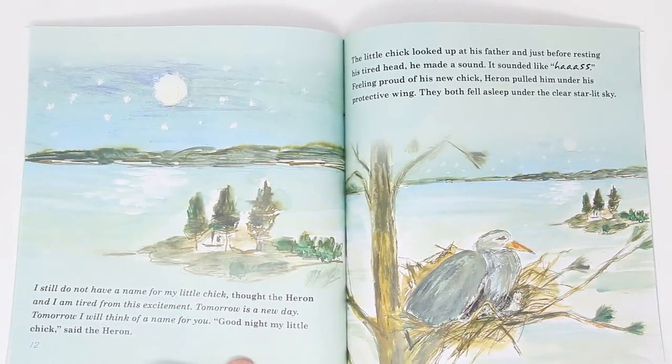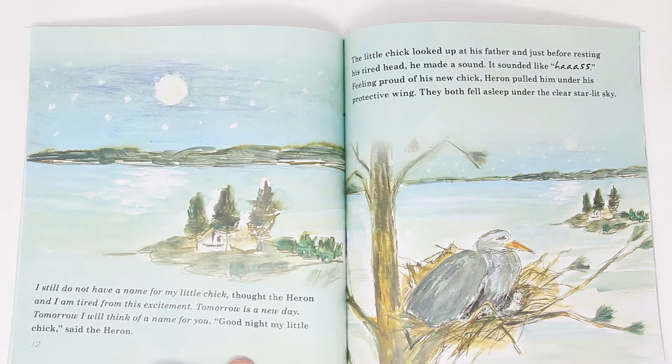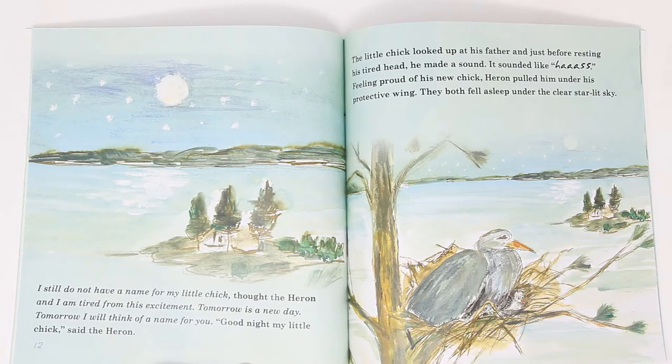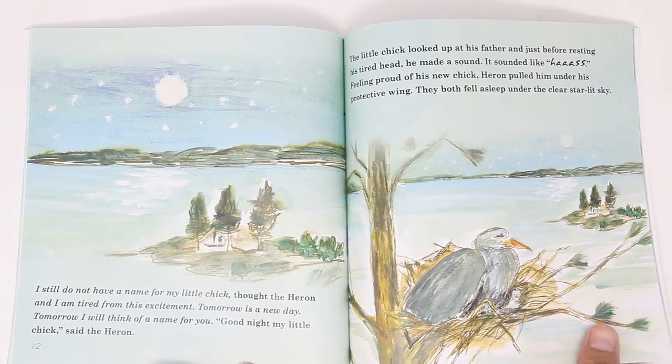I still do not have a name for my chick, thought heron, and I'm tired from all this excitement. Tomorrow is a new day. Tomorrow I will think of a name for you. Good night, my sweet little chick, said heron. The little chick looked up at his father, and just before resting his tired head, he made a sound — a sound like this: Ahs. Feeling proud of his new chick, heron pulled him under his protective wing. They both fell asleep under the clear, star-lit sky.